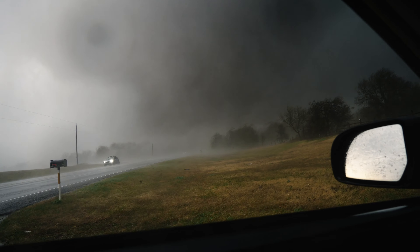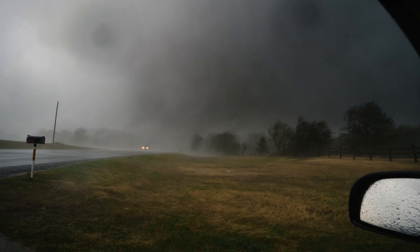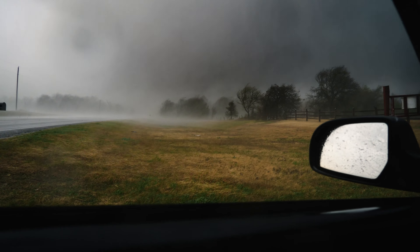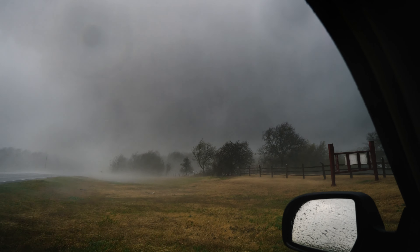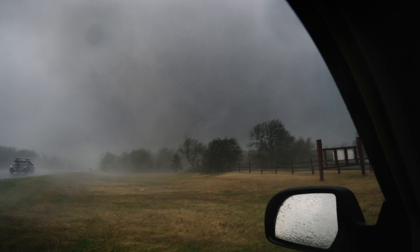I gotta roll the window up. Hold on, everybody. It's right here. It's right there. We're gonna get our window blown out. Watch for glass. All right, it's passing over the road right in front of us. We're in the RFD, the rear flank downdraft.